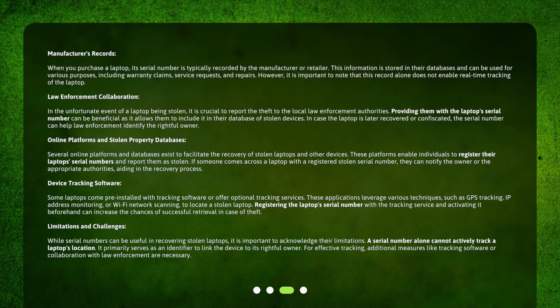Law Enforcement Collaboration. In the unfortunate event of a laptop being stolen, it is crucial to report the theft to the local law enforcement authorities. Providing them with the laptop's serial number can be beneficial, as it allows them to include it in their database of stolen devices. In case the laptop is later recovered or confiscated, the serial number can help law enforcement identify the rightful owner.